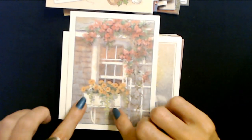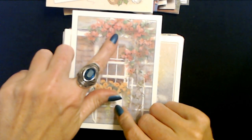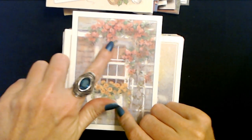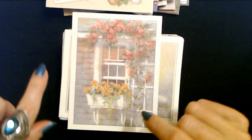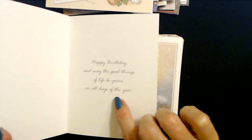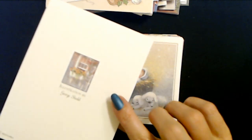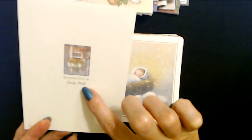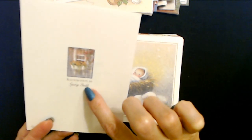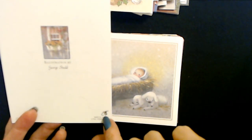So here we have a window box with these pretty orange-yellow flowers in them. And these look like roses coming up here, coming over the top of the window. Happy birthday, and may the good things of life be yours on holidays of the year. This illustration is by George Shedd - S-H-E-D-D. And this is another BVA card.